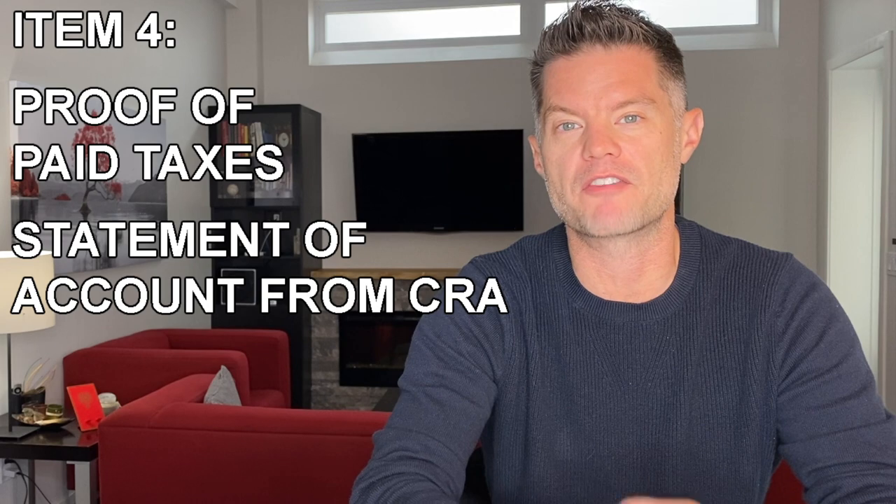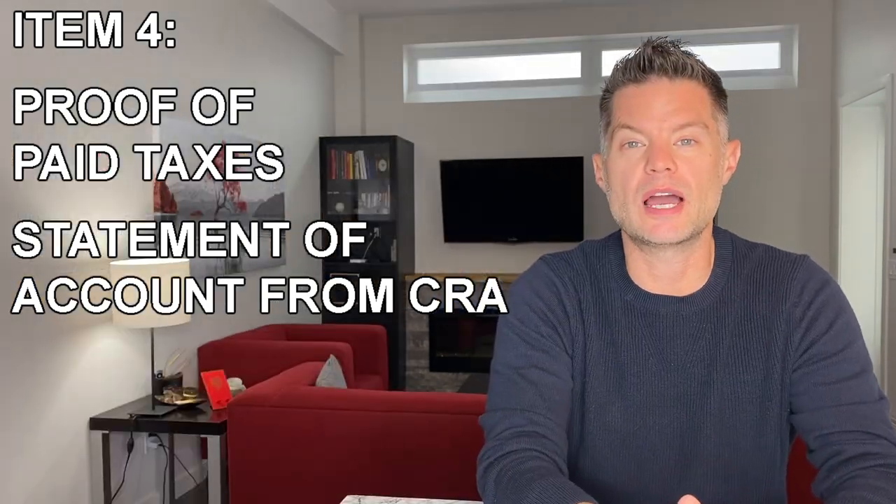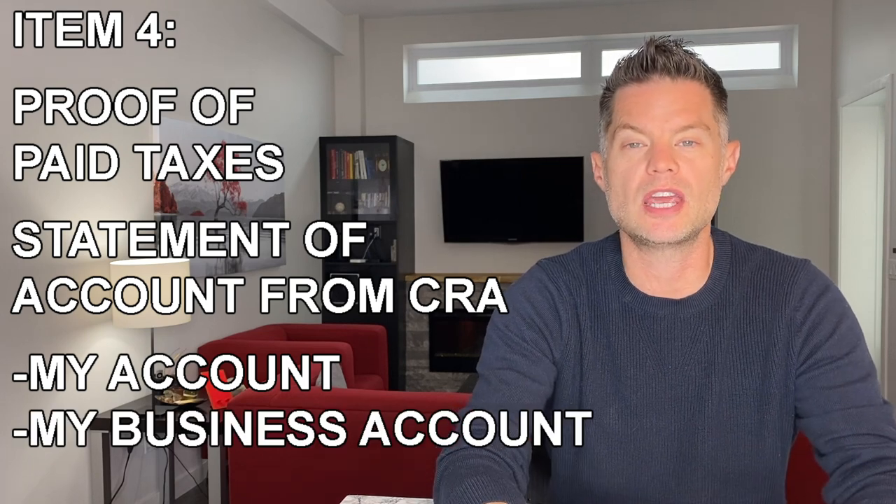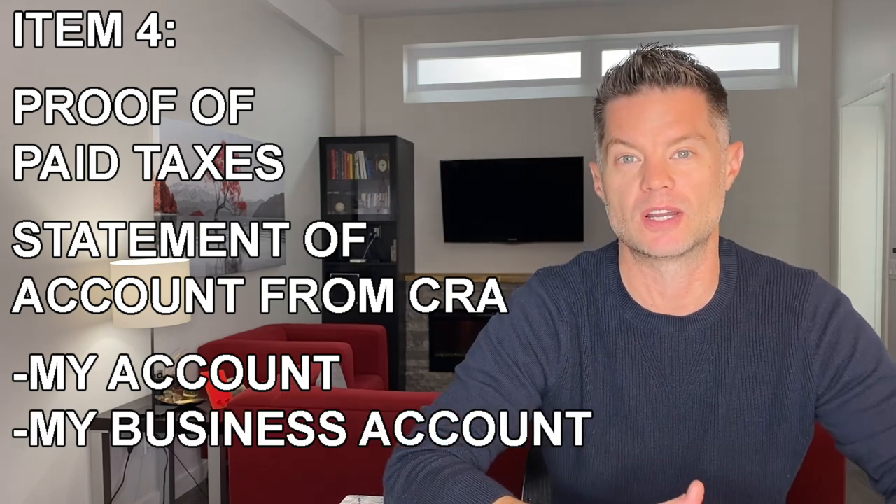Speaking of taxes, the fourth item on the list is proof that all of your recent taxes have been paid. The easiest way to do this is to get a statement of account from the Canada Revenue Agency. And if you haven't done this already, I would suggest going to set up your My Account or My Business Account with the CRA so you can access these documents online. I'll link those websites in the description below.